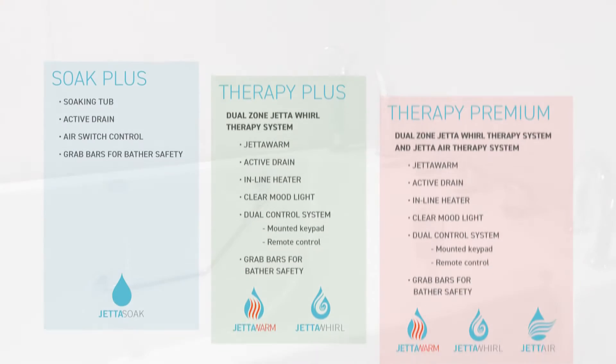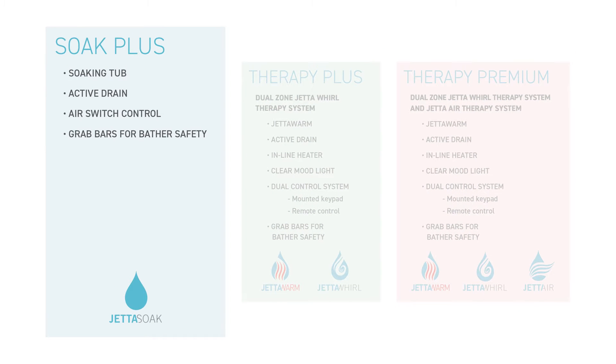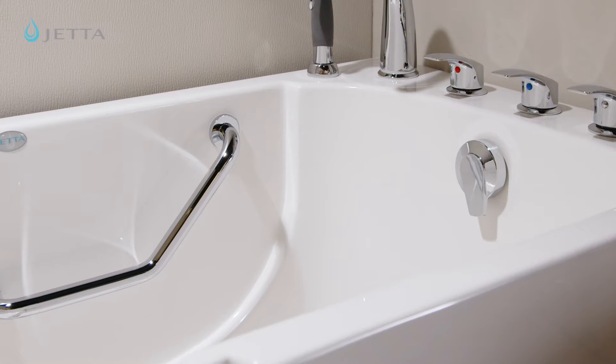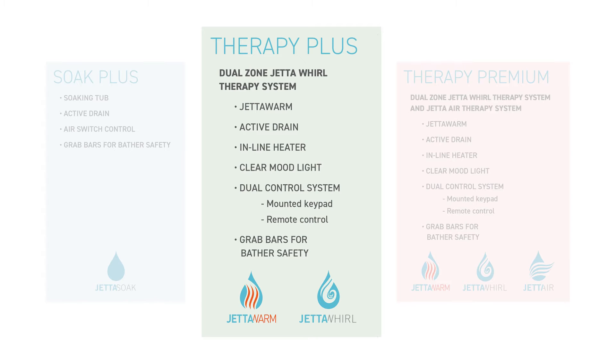Then you'll choose one of three amenities packages. The Soak Plus package is our most simple setup, providing a basic soaking tub with no hydrotherapy options. Our Therapy Plus package features all the extras for a bathing experience that is at once relaxing, rejuvenating, safe and comfortable.